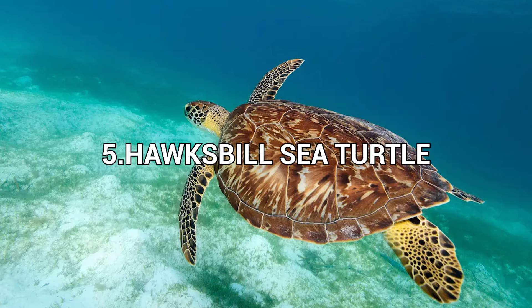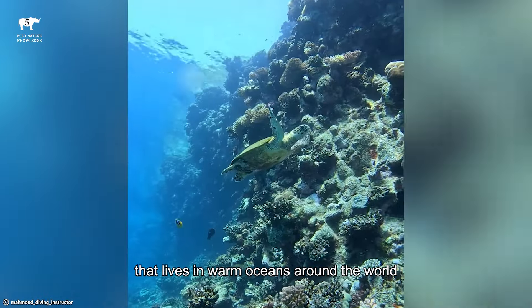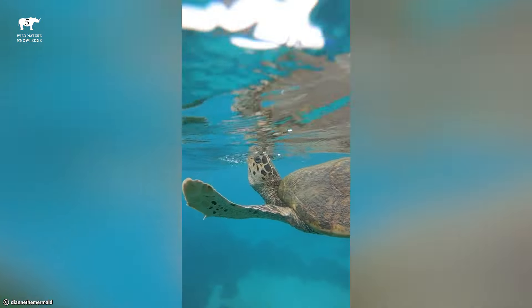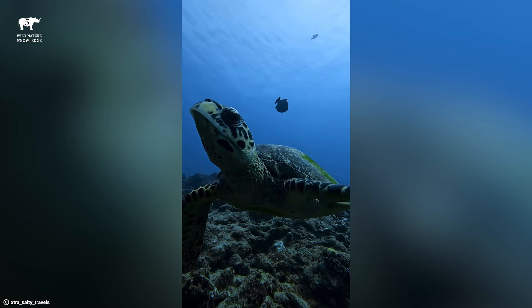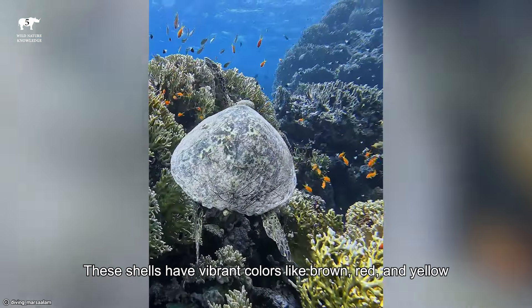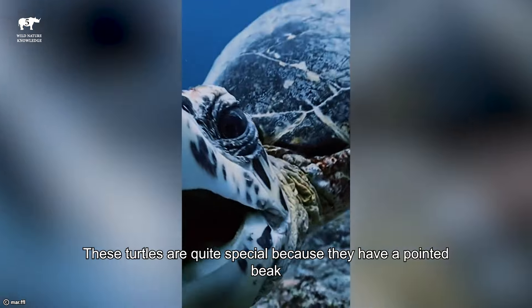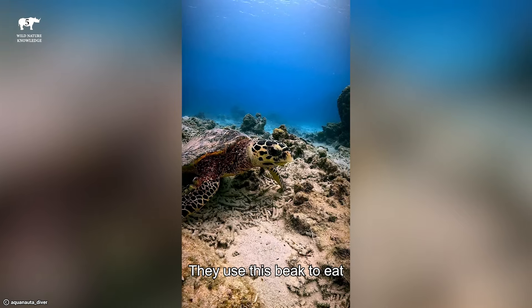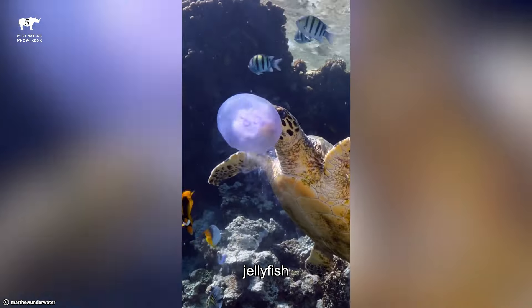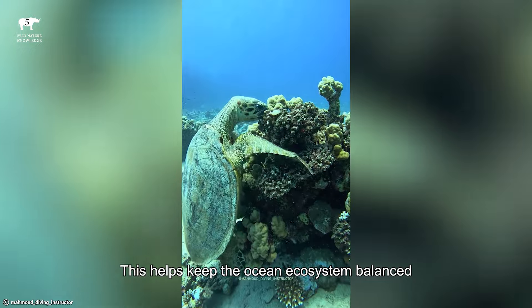Number 5: Hawksbill Sea Turtle. The Hawksbill Sea Turtle is a magnificent creature that lives in warm oceans around the world. It's known for its beautiful shell that looks like it's made of overlapping tiles. These shells have vibrant colors like brown, red, and yellow, making them quite eye-catching. These turtles are quite special because they have a pointed beak, which is how they got their name. They use this beak to eat sponges, jellyfish, and other small creatures in the ocean, helping keep the ocean ecosystem balanced.